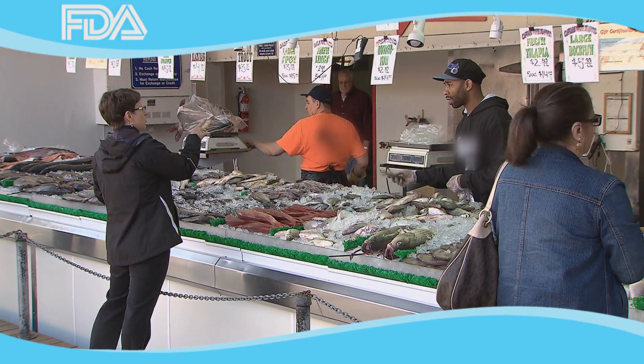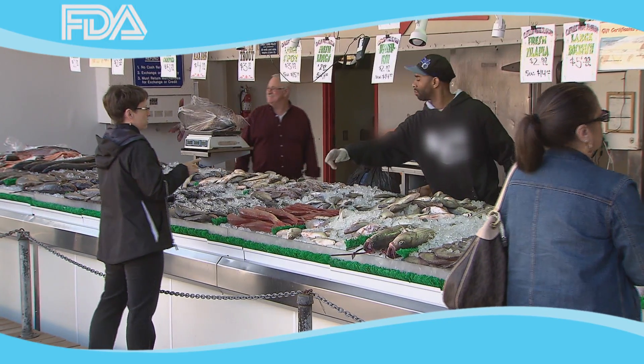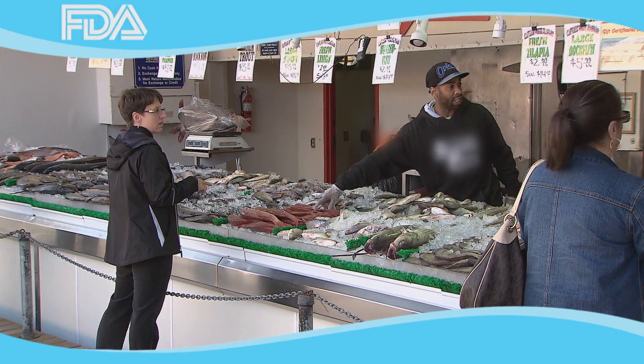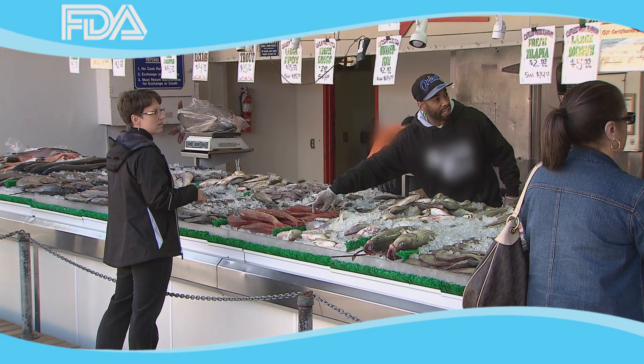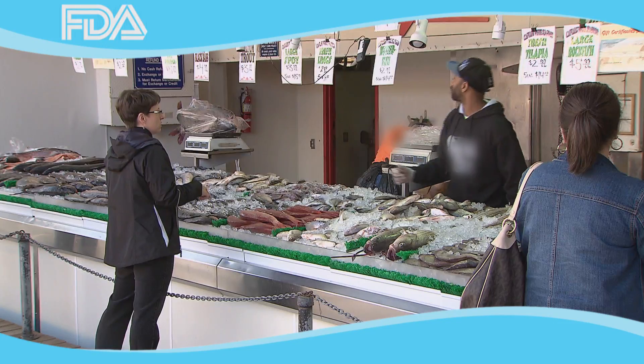Can you tell me which one the large red snapper is? Which fish? Because I have no clue. Here at FDA, we receive many questions regarding proper seafood labeling.